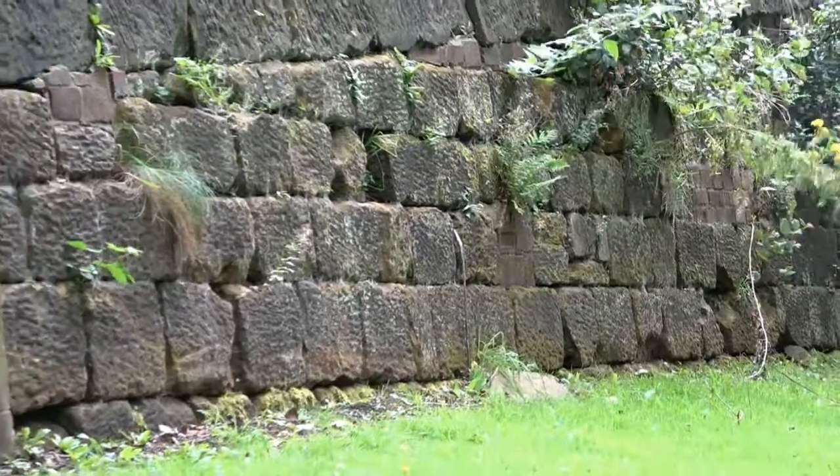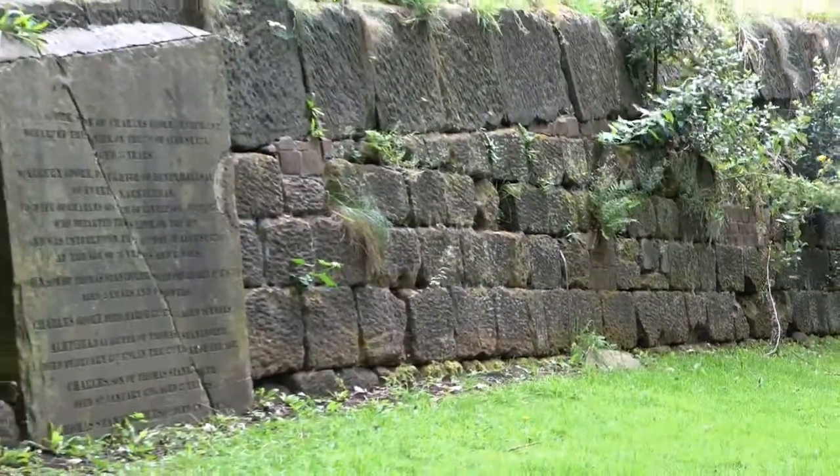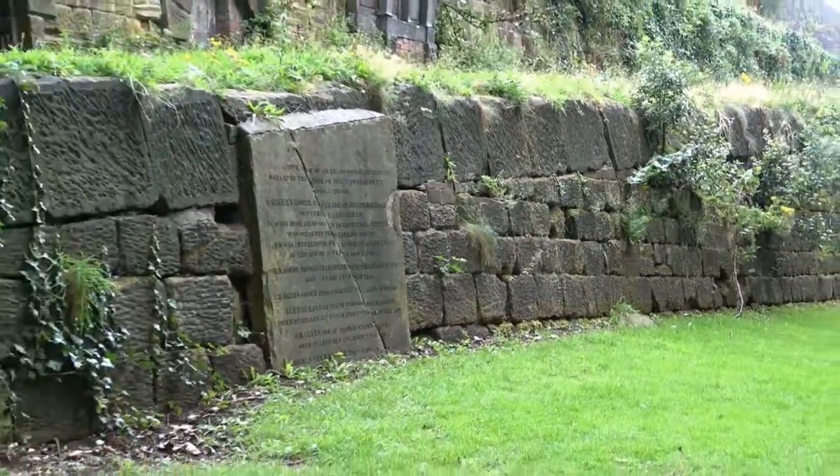These wide ramps were used to transport dead bodies down into the cemetery from Hope Street above.